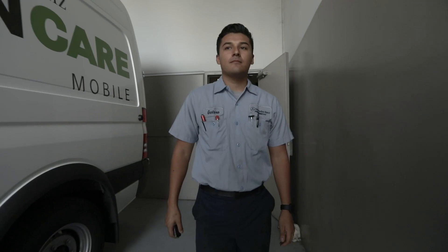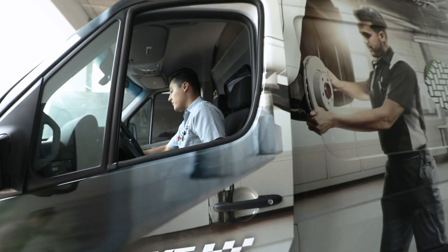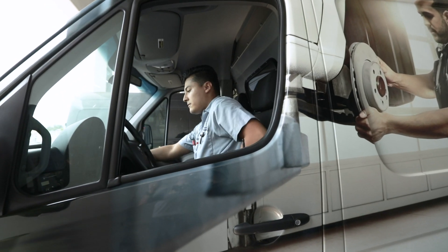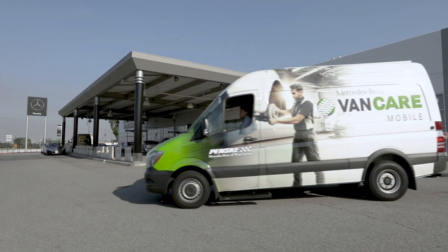VanCare Mobile is a great way to get out to your customers, service on their time, at their convenience, at their location. To show you how easy VanCare Mobile is, we'd like to take you through a sample service call.